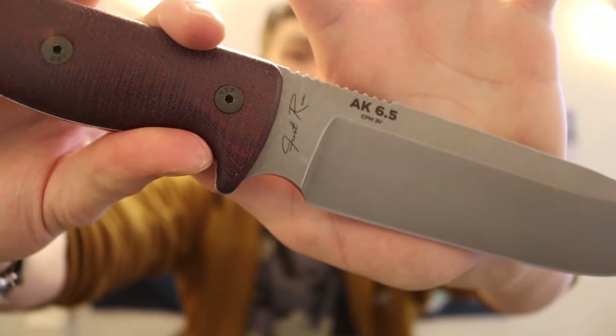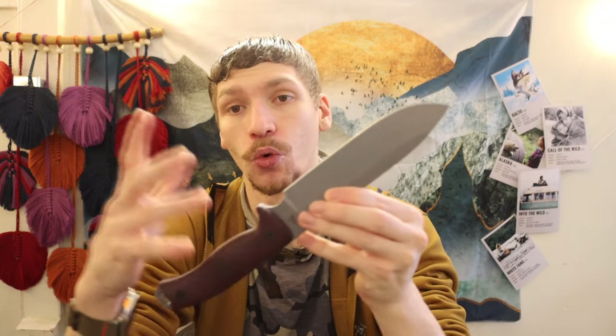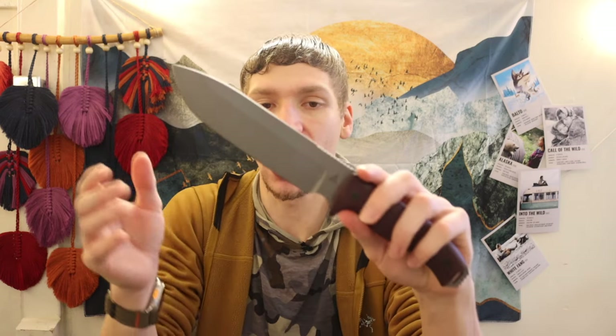I was lucky to get a first-run AK 6.5, and I'm definitely excited to run it through its paces. This is not the last video you'll see with this knife. Especially given that Survive is moving away from the GSO models like the 5.1 and Magna Cut, I'd say 100% go with this knife — don't think about it, just do it. I really wanted to cover in depth the reasons why I think Architect Knives is making an awesome product.